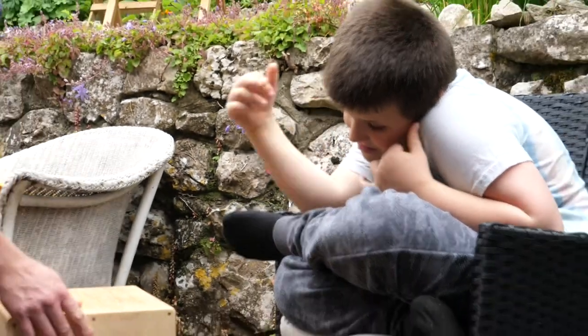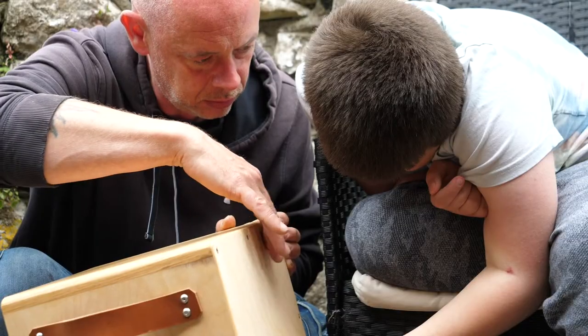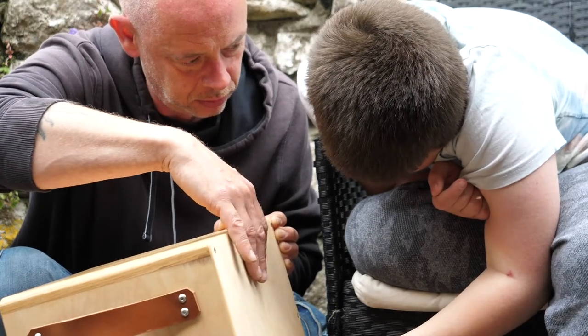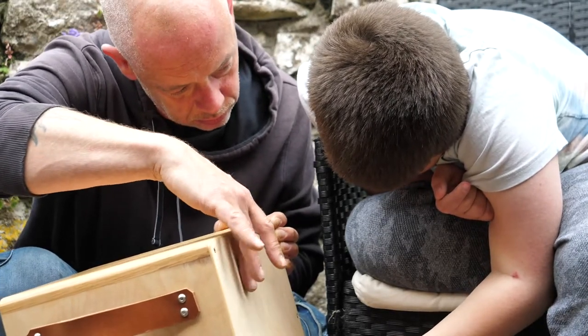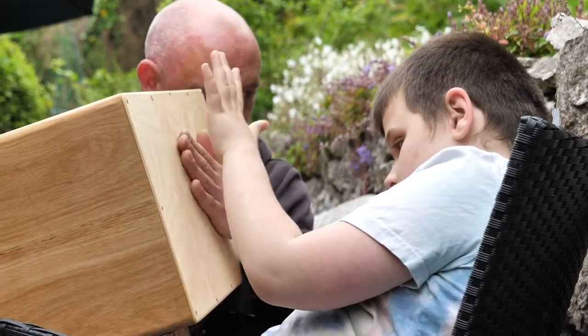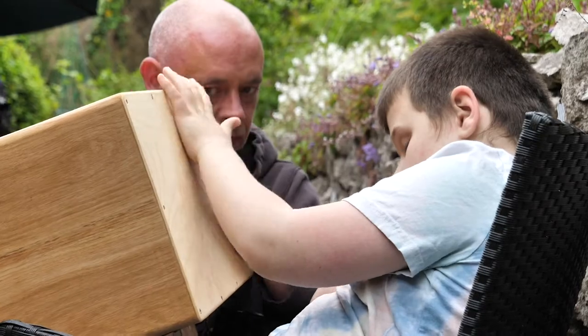Bailey's nearly 13 and he absolutely loves music. Music is his passion in life and his way to communicate — he just plays music all day long. Bailey's got quite a rare condition called septal optic dysplasia. It's when the pituitary gland didn't develop properly, so he doesn't produce any hormones. He's registered blind and he's also got autism.